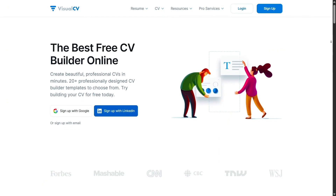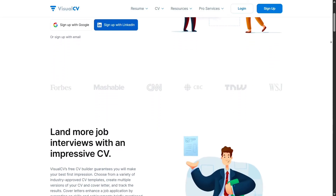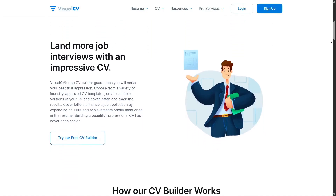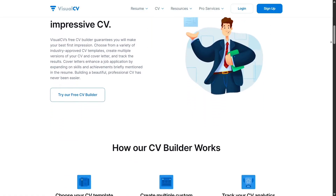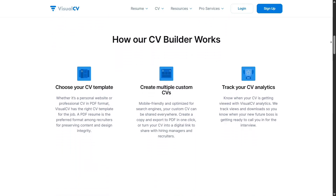If you're a freelancer, designer, or creative, VisualCV is a dream. You can add links to your portfolio, embed videos, or show off completed projects directly on your resume. It's not just a document — it becomes your personal brand in one sleek package.